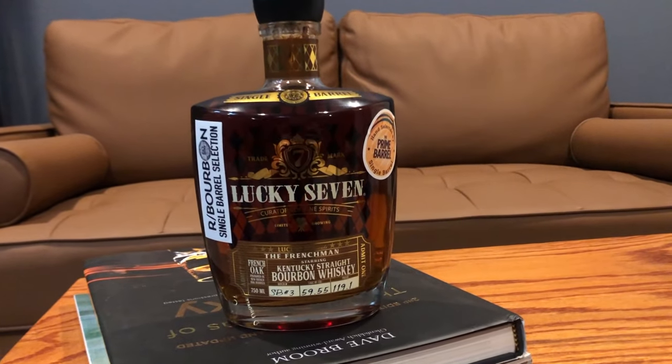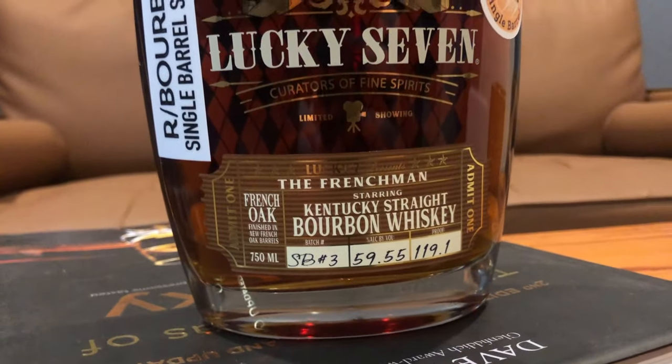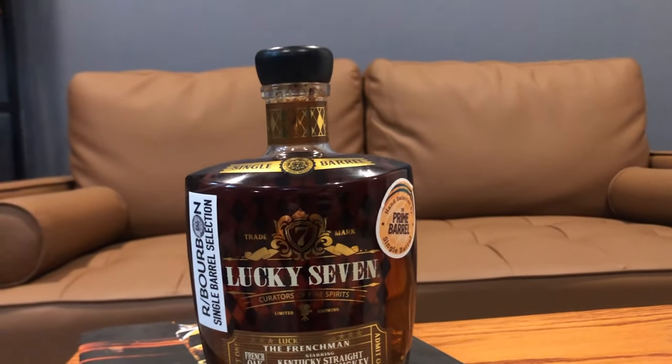Welcome back to the channel! Today we're diving into a new bottle I haven't covered before — Lucky Seven, the Frenchman. Some things have changed about this bottle that are noteworthy, so let's cover the basics. I'm going to go ahead and pour it and let it start opening up while we talk about it.